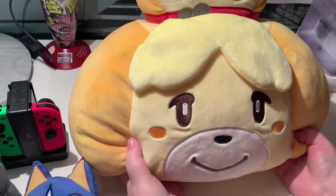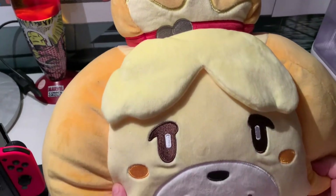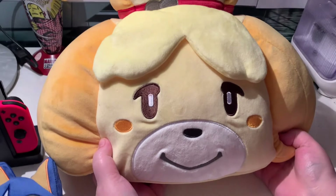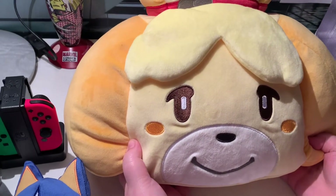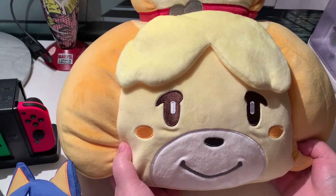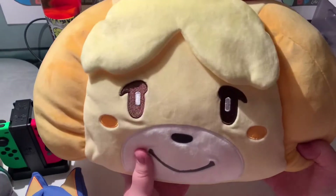Way back months ago, we showcased a very similar cushion that had Tom Nook on the front. We talked about how these were only available in America, and JB had managed to pick that one up for our anniversary. For my birthday, JB managed to top it and find the Isabelle cushion, which is just the cutest thing.